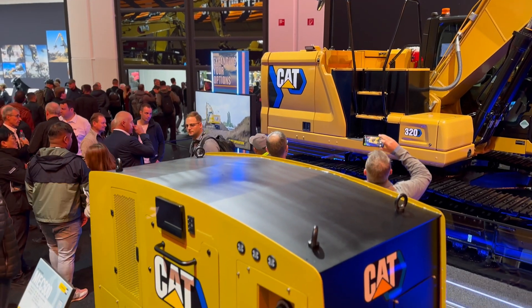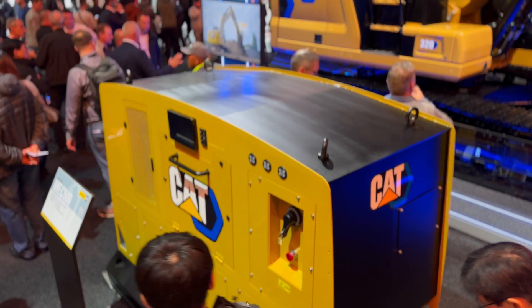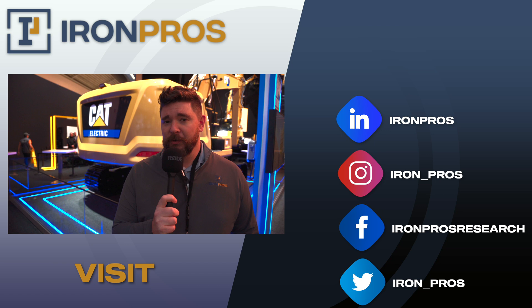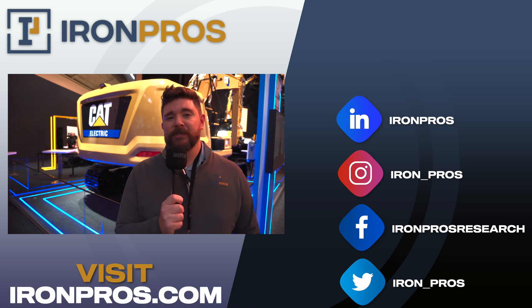Right next to this 320, they actually have one of the DC offboard fast chargers they've been using on their underground mining loaders, and those can get a full charge on a 200 kilowatt-hour battery in about 20 minutes. Caterpillar really felt strongly about pushing back against the perception that they'd been relatively quiet on electrification — they've come out in full force here at BAUMA 2022 to show they are anything but behind. Thanks for watching; we'll have more coverage from BAUMA 2022 throughout this week. Stay tuned to ironpros.com.